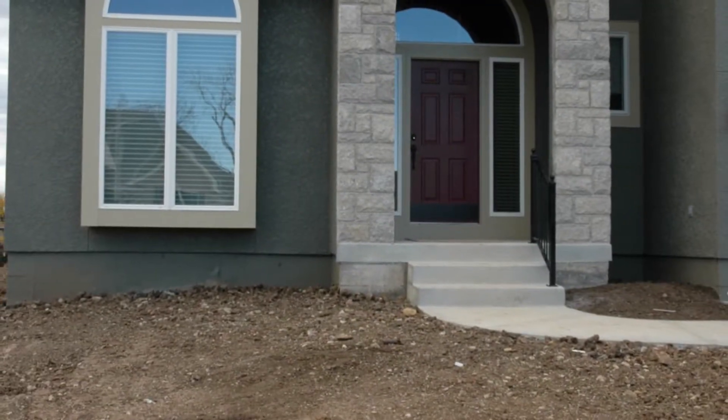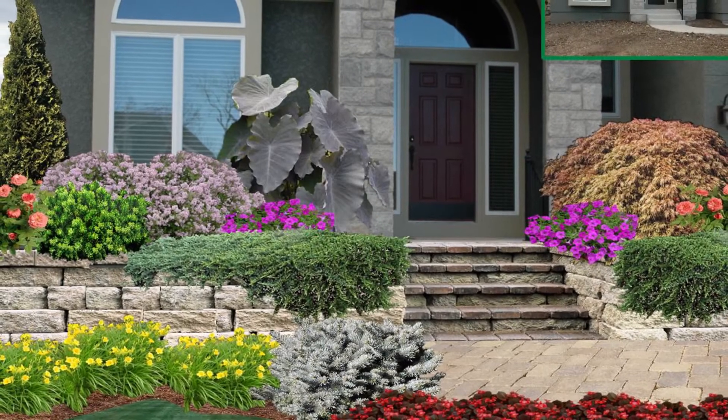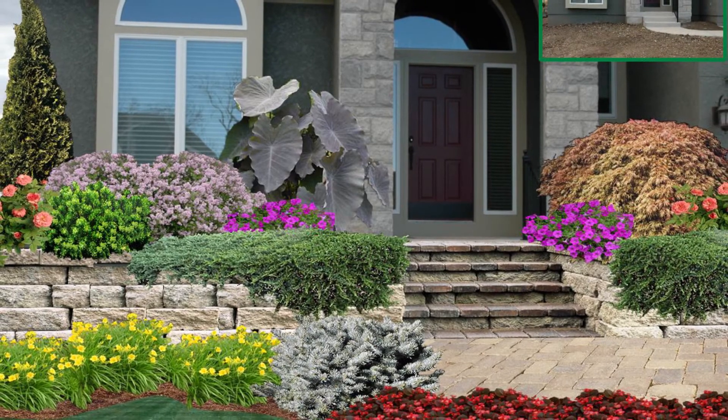Not a lot of people can look topographically down at a landscape plan and really envision what it's going to look like. To be able to show a 2D rendering of the project has been absolutely a game changer in my industry.